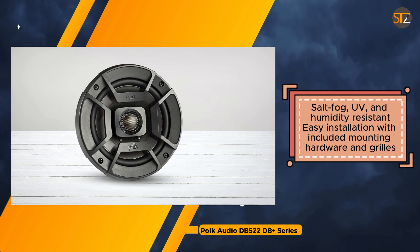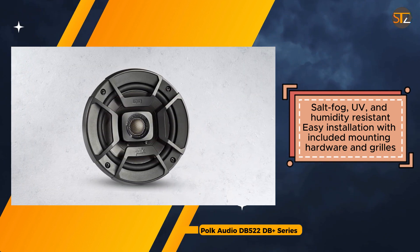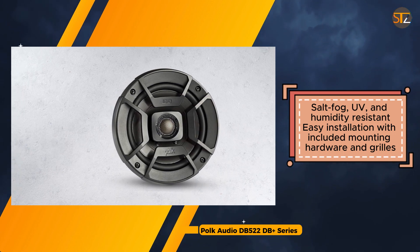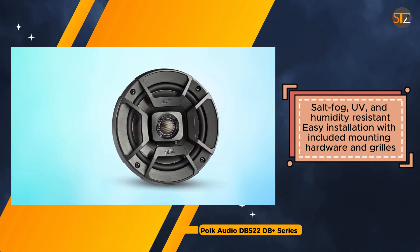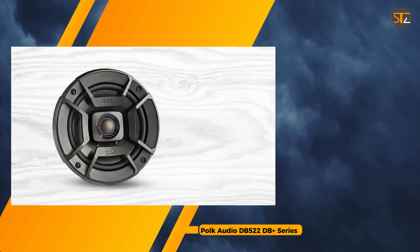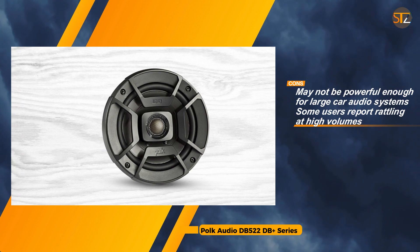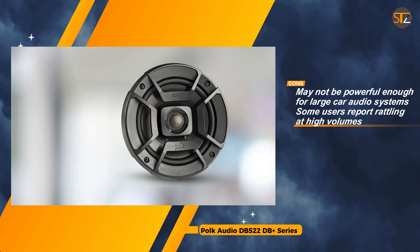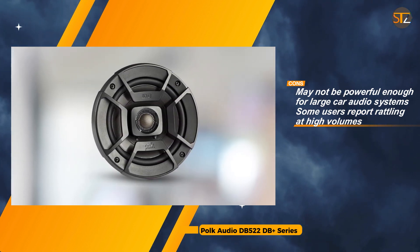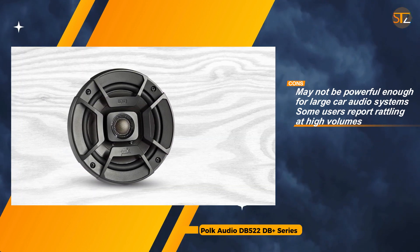Its easy installation process, facilitated by included mounting hardware and grills, adds to its appeal. Among its strengths are powerful sound with rich bass, clear audio delivery, and a durable weather-resistant design, rendering it well suited for marine applications. However, potential drawbacks include its potential inadequacy for large car audio systems, occasional reports of rattling at high volumes, and limitations in mounting depth compared to some alternatives.